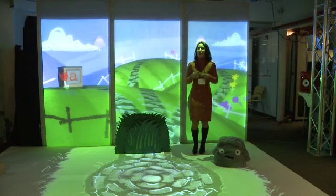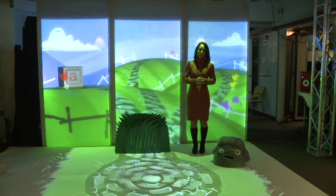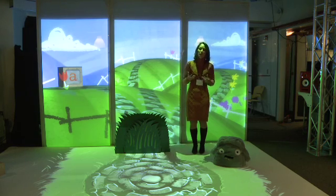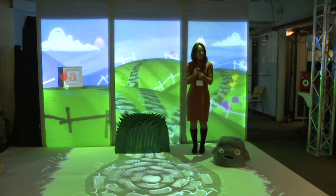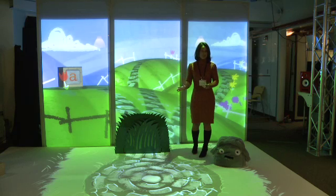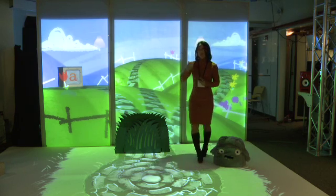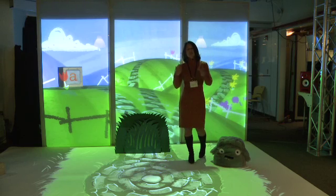We know at the Media Lab we have a very impressive 25-year tradition of creating innovative new technologies for children's creative play and learning. But a lot of these technologies and systems have been developed for older kids, say eight years old and up, where they're ready to sit behind a computer or have fine motor skills to assemble Lego blocks. When you think about pushing these kinds of experiences down to much younger ages, say even preschool, we've been thinking about how we can leverage recent advances in robotics, ubiquitous 3D motion capture and projection systems, to design experiences appropriate for very young kids.